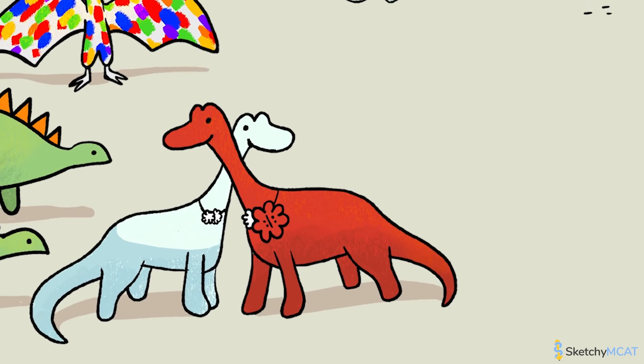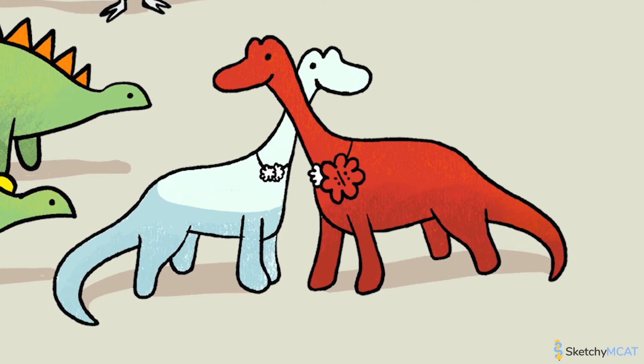From here on out, we are only going to consider Mendelian traits. For Mendelian traits, phenotype is solely determined by one gene that has only two alleles in the population. In this case, one allele is the big red flower and the second allele is a small white flower. This gene determines what color dinosaurs are. Mendelian traits are great for learning about the principles of genetics and inheritance, but these traits are actually pretty rare in nature. Phenotype determination usually gets much more complicated.